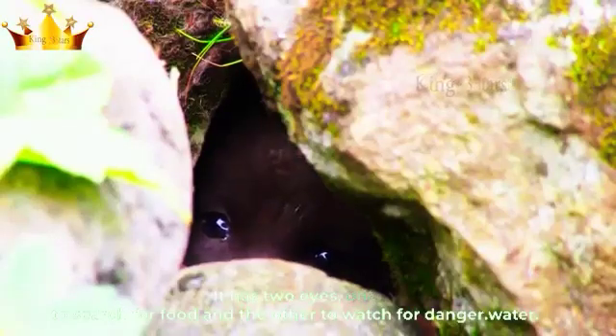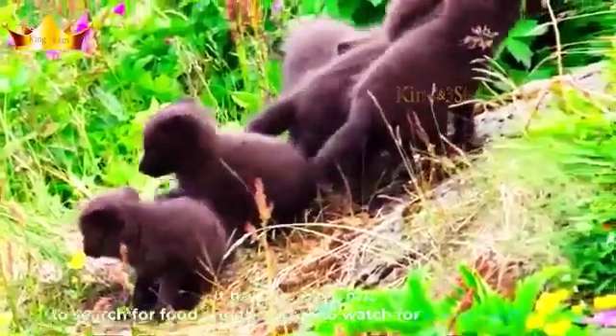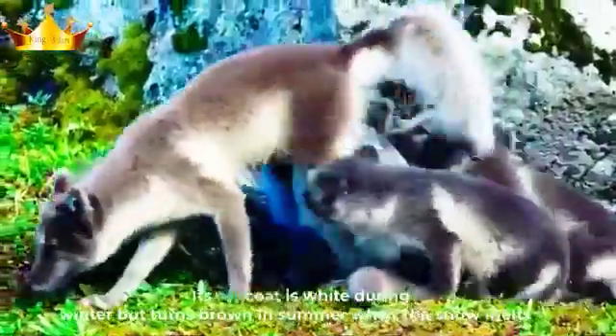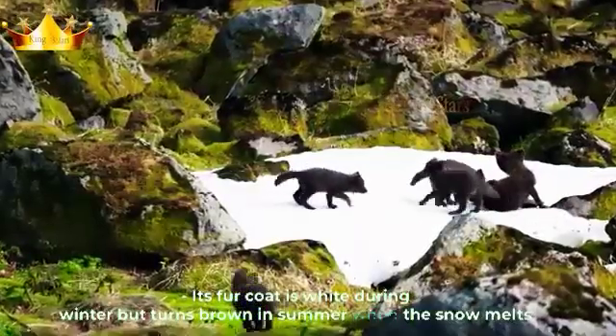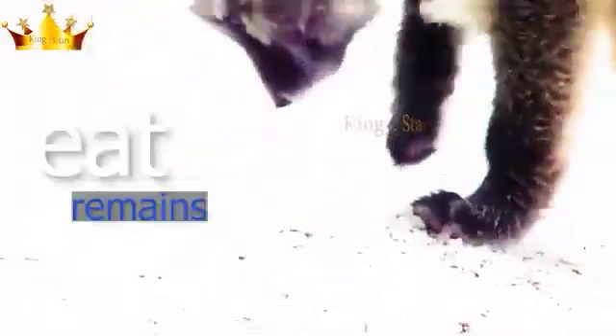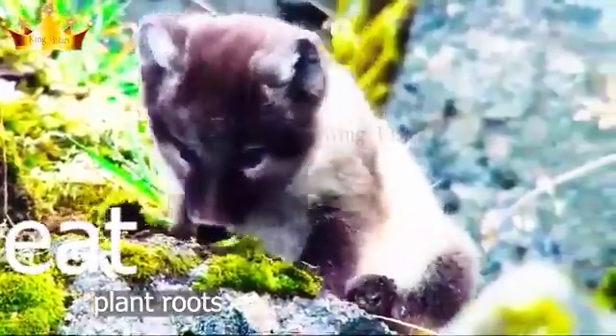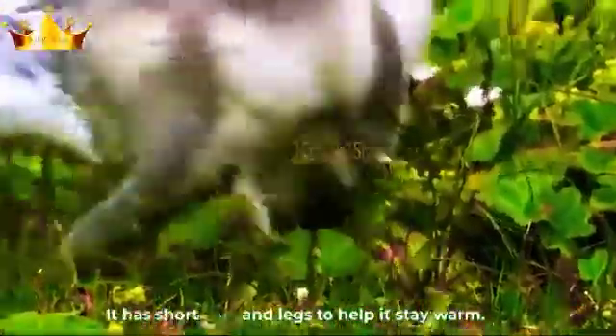Structural adaptation: the Arctic fox has a thick fur coat to keep its body warm in extreme cold climates. Its fur coat is white during winter but turns brown in summer when the snow melts, to help it sneak up on prey in any season. It also has short ears and legs to help it stay warm.